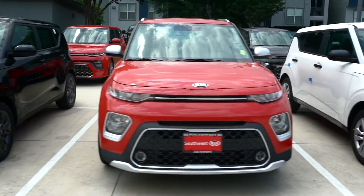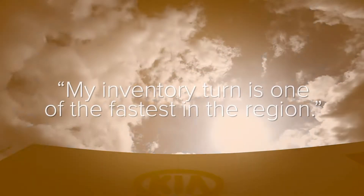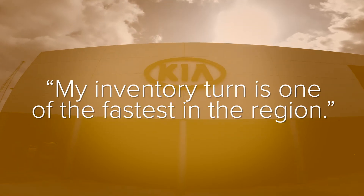By using Conquest and all the functionalities that it has, it helps me to get trades in quicker, to get merchandise faster, it helps me turn cars quicker, and it helps me have that bit of edge.